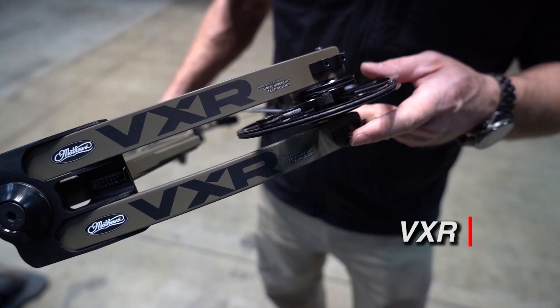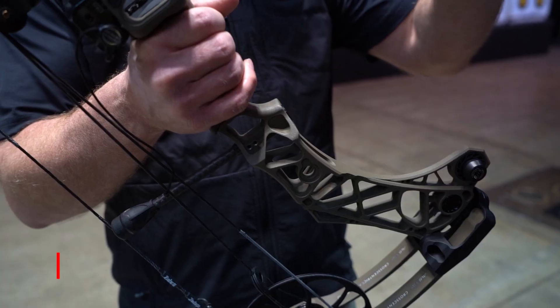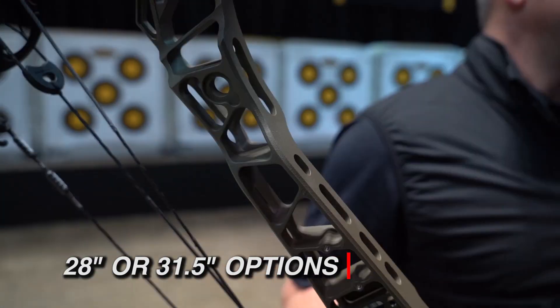Hey, this is Jason Thoreau from Matthews Incorporated here to talk about the brand new 2020 VXR. We have two VXRs for this year, the 28 inch and the 31 and a half inch long bows.